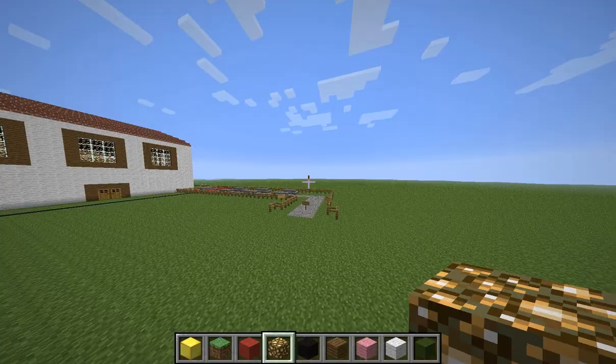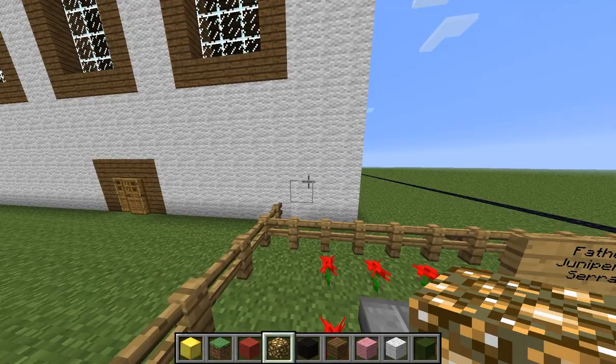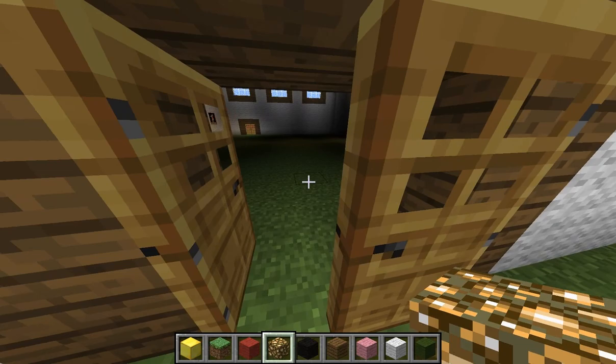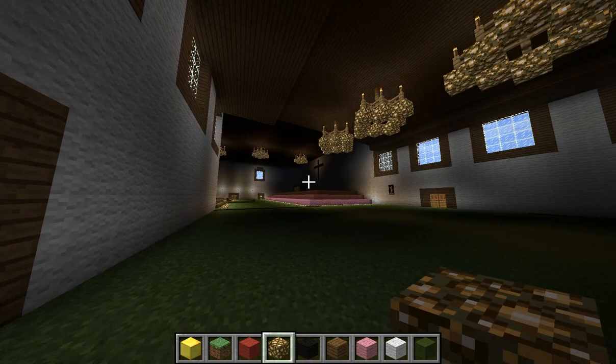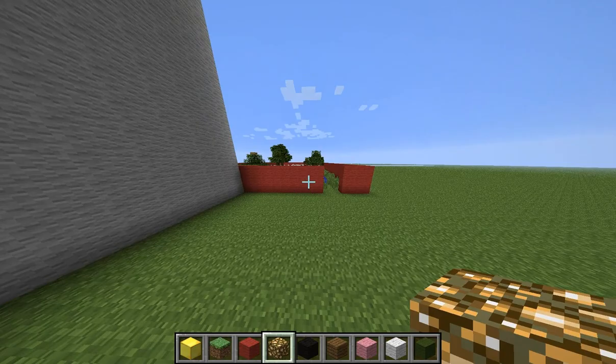This is the cemetery. This is where people died. And this is Junipero Serra's grave.